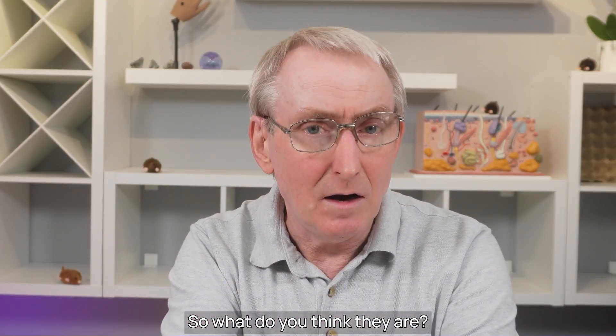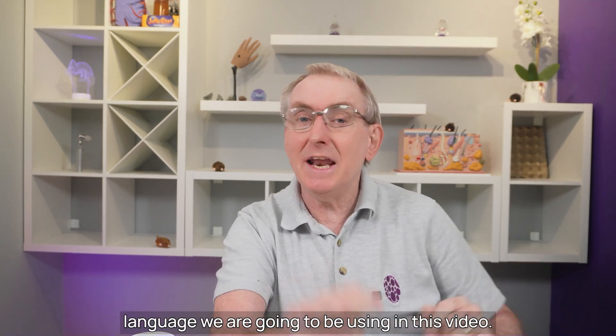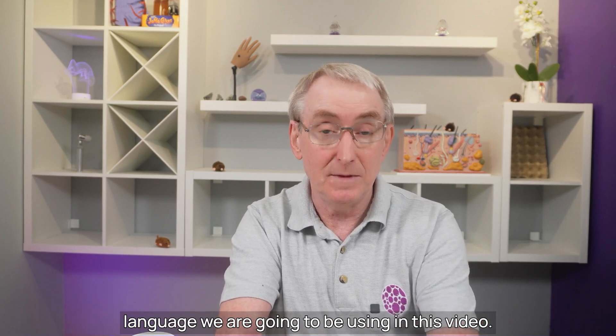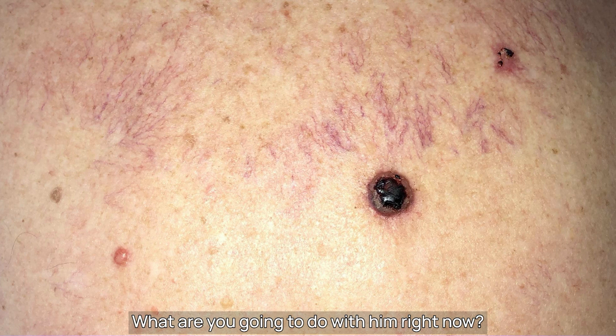So, what do you think they are? Well, if you are truly confused, you need to watch this video first on the basics of BCCs, to learn the language we are going to be using in this video. This video is called 'Going Beyond the Basics'.